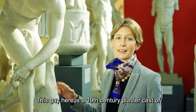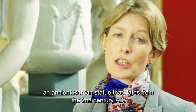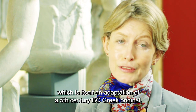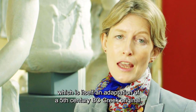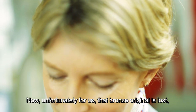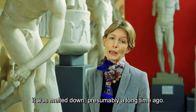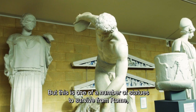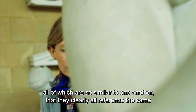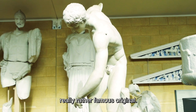This is a 19th century plaster cast of an ancient Roman statue dating from the second century AD, which is itself an adaptation of a fifth century BC Greek original made in bronze. Unfortunately that bronze original is lost — melted down, presumably a long time ago — but this is one of a number of statues to survive from Rome, all of which are so similar to one another that they clearly all reference the same really rather famous original.